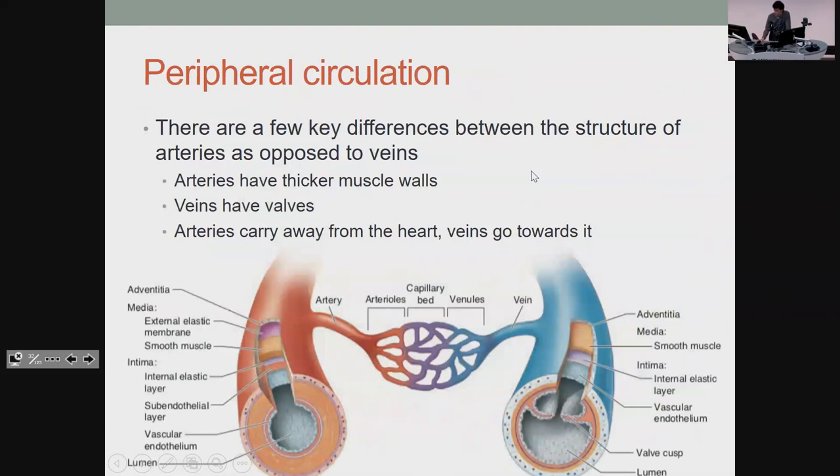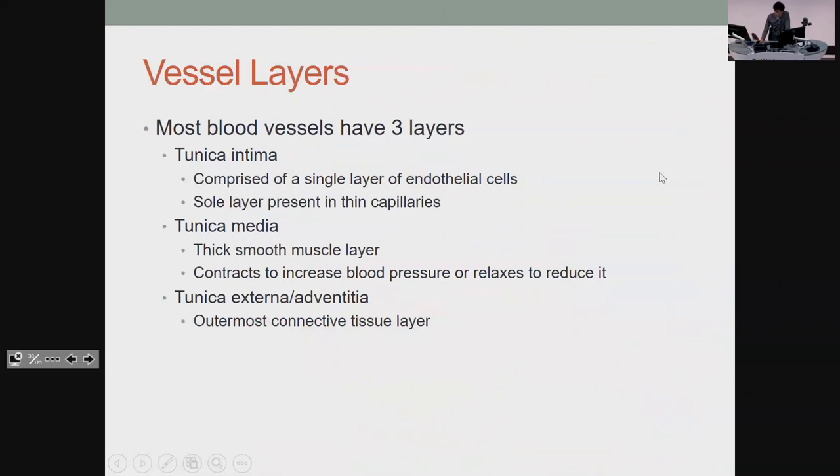Peripherally, there are only a few things you need to know. Arteries are thicker because they have the ability to contract and maintain muscular tone. Veins have valves to prevent blood from falling back through them because you only want one-way flow. Arteries carry blood away from and veins carry blood towards the heart. There are three layers: the intima is the innermost — just one layer of endothelial cells controlling tone. The tunica media has all your muscle and tightens or relaxes with the sympathetic nervous system. The adventitial layer just holds it in place.